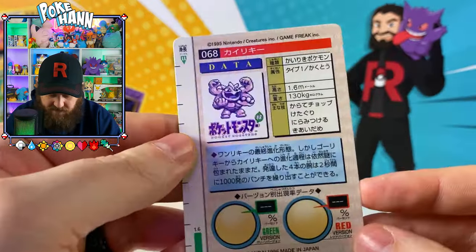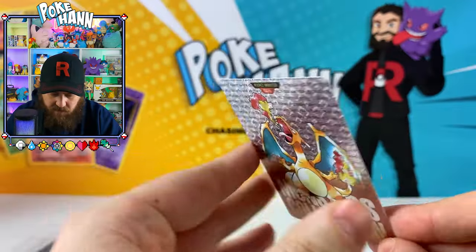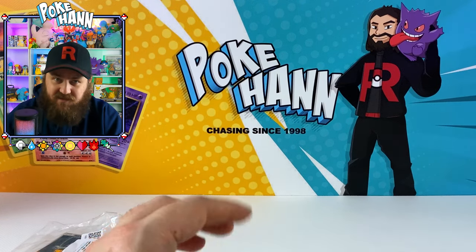Machamp, my boy - look at that, fantastic! We've got ourselves another Charizard, but a different artwork Charizard. So the back of some of them just shows you when they evolve, what moves they have, things like that.